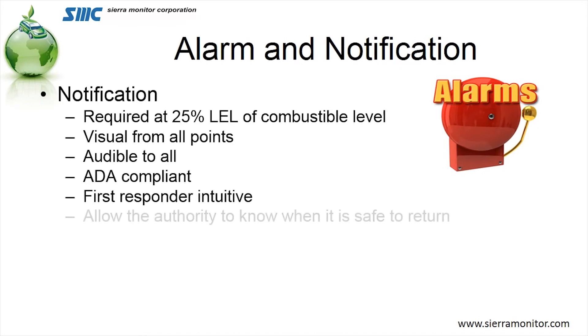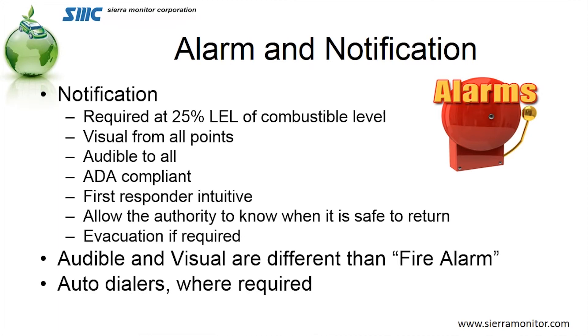Let's look at the alarming and notification process. Those codes I mentioned earlier require that at a 25% LEL level, we evacuate the building. So we're already going to be monitoring at 25% — one quarter of the way to the explosive level — and we're then going to send off audio-visual alarms, just like a fire alarm system, to have occupants evacuate the building. We have to make it audible so that everybody can hear, ADA compliant so that strobes are synchronized, and first-responder intuitive — meaning a first responder coming to a building with a gas release understands what's going on. And they need to know when they can come back after an evacuation.